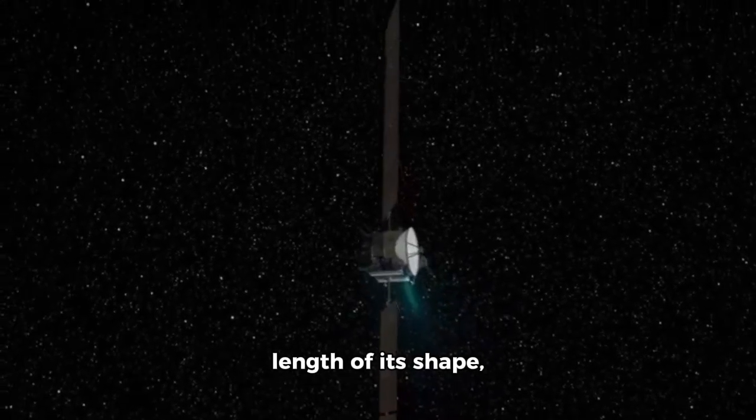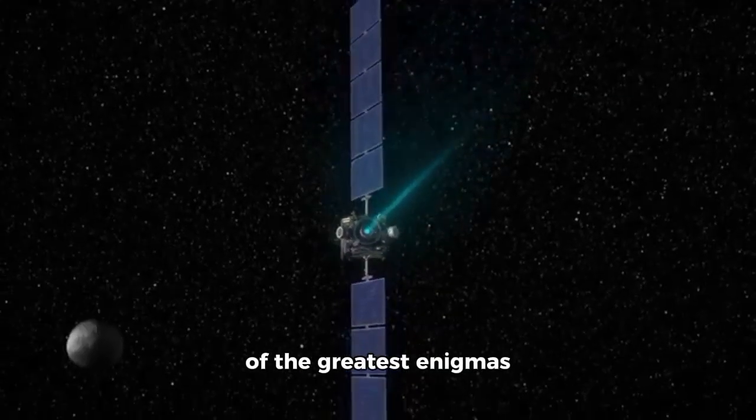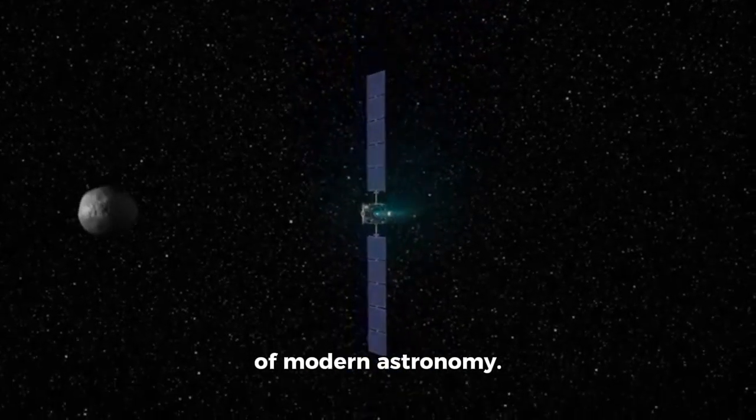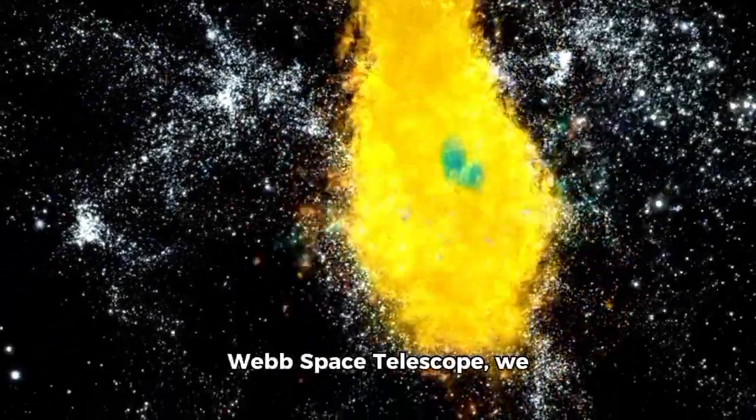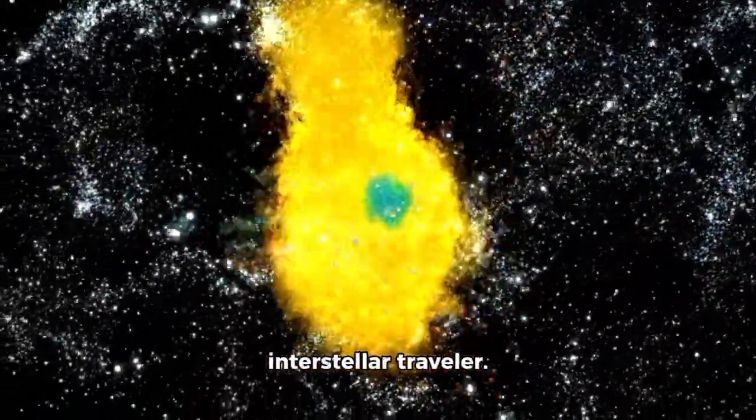Its trajectory, the length of its shape, and inexplicable behaviors made it one of the greatest enigmas of modern astronomy. Now, thanks to the James Webb Space Telescope, we have the first real image of this interstellar traveler.